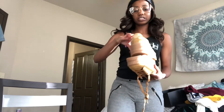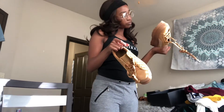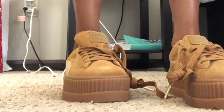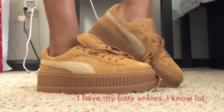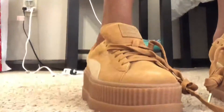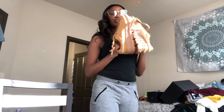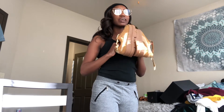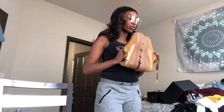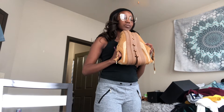Next are these Puma cleated creepers from Rihanna's Fenty Puma line. They're a dark brown or beige-tan color. I ordered them and was so excited. These shoes are heavy — I'll be honest — the soles are super thick, but they are so freaking cute. I haven't worn them out the house yet but I can't wait.